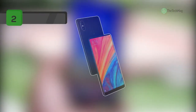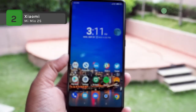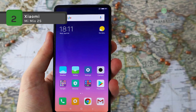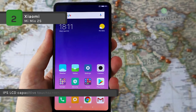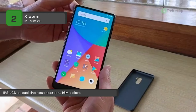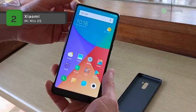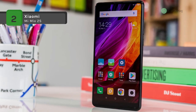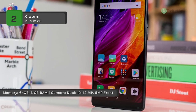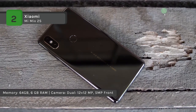The Xiaomi Mi Mix 2S offers a 5.99-inch touchscreen display with a resolution of 1080 by 2160 pixels at a PPI of 403. It is powered by a 2.8 GHz octa-core processor and comes with 6 GB of RAM, packing 64 GB of internal storage that cannot be expanded. As far as the cameras are concerned, it has a 12-megapixel primary camera on the rear and a 5-megapixel front shooter for selfies. It runs Android.